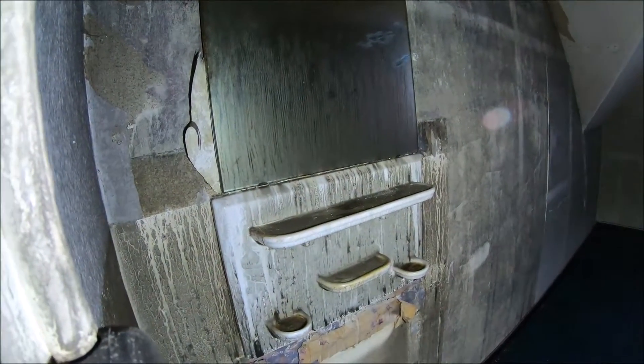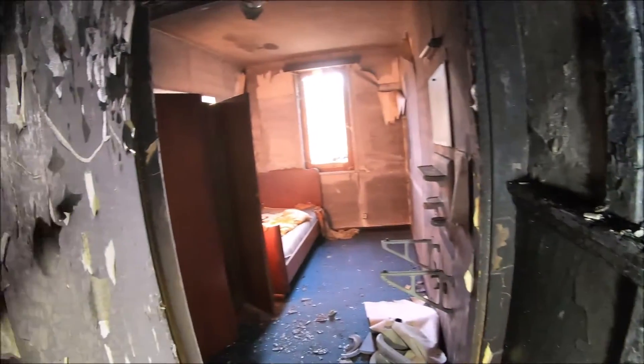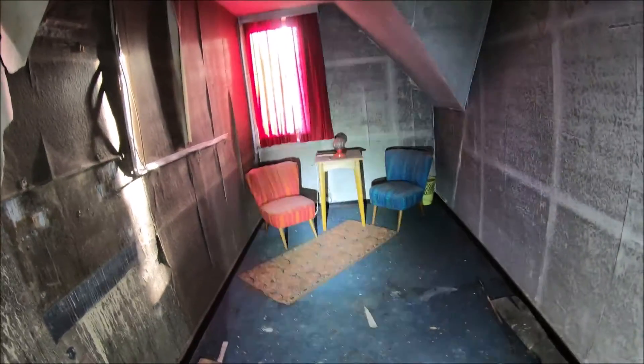Ceramic holders still here - for toothbrush cups, soap and the shelf above. There is still a proper bed in there, a single bed. And another beautiful lamp there on the table - a small red one. I don't particularly want to go into every room. I'm a little worried that the construction is no longer so solid.